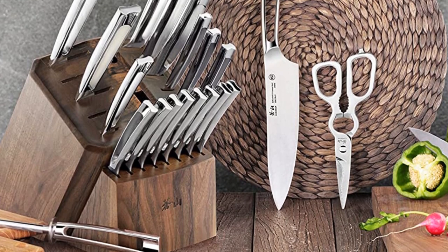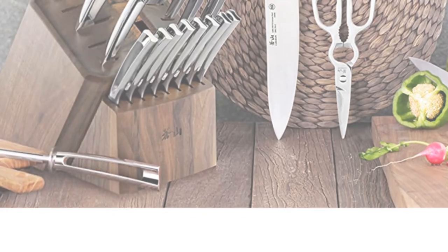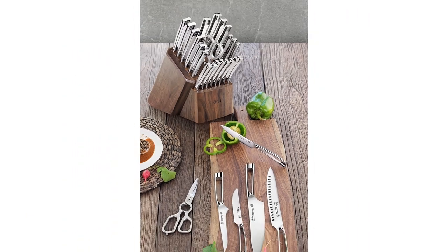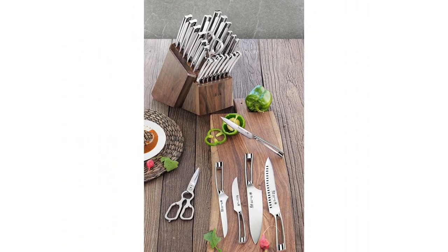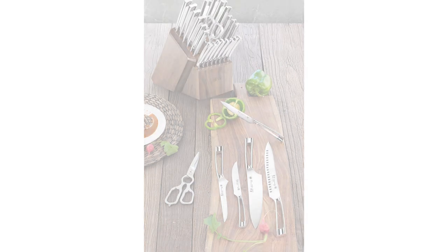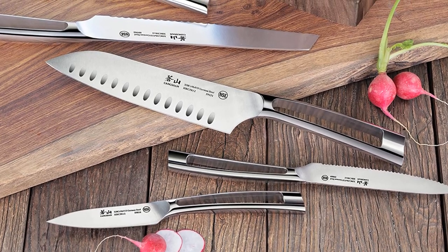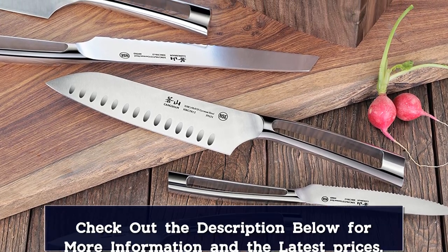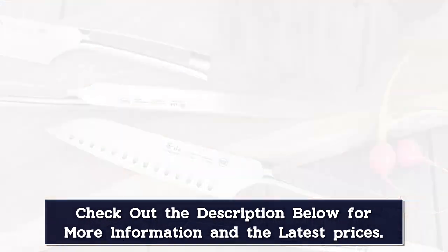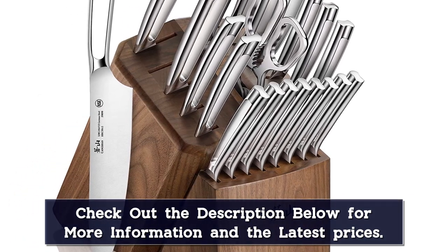HRC 58 plus or minus 2 on the Rockwell Hardness Scale. Includes: 8-inch chef's knife, 9-inch carving knife, 8-inch bread knife, 7-inch santoku knife, 7-inch cleaver knife, 6-inch boning knife, 6-inch carving fork, 5-inch serrated utility knife, 5-inch fine edge utility knife, 5-inch tomato knife, 3.5-inch paring knife, 2.75-inch peeling knife, 8 × 5-inch serrated edge steak knives, 8-inch honing steel, forged 9-inch shears, and walnut block.